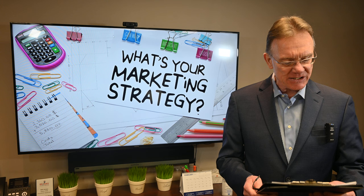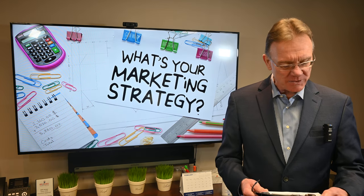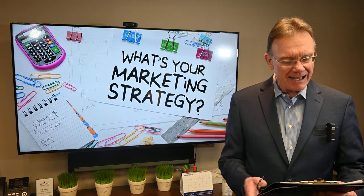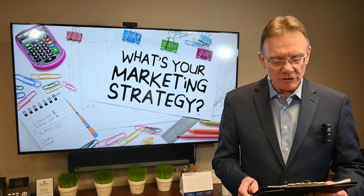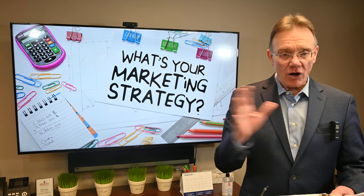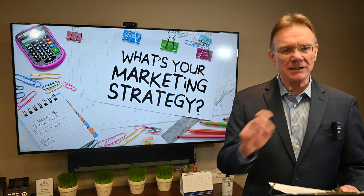It will be posted on realtor.ca, which is like the national MLS system. It'll go on the RE/MAX website, one of the top real estate websites. And it'll be shared on DDF, through which we share it with all other agents — your listing is included on their sites and affiliated websites by the Canadian Real Estate Association.